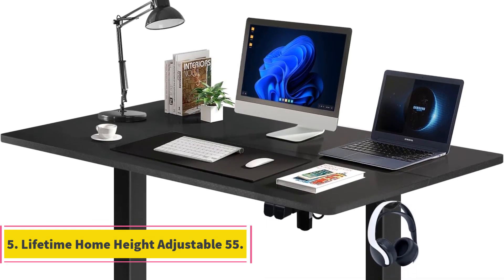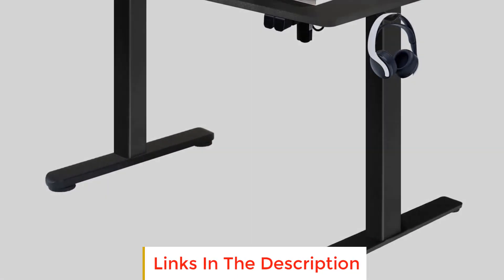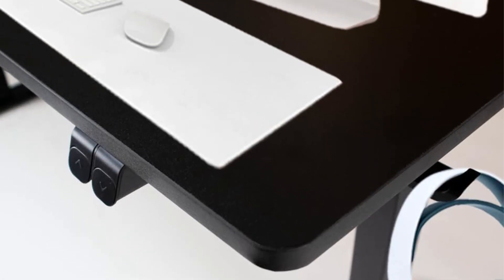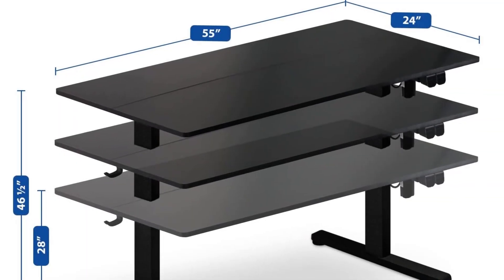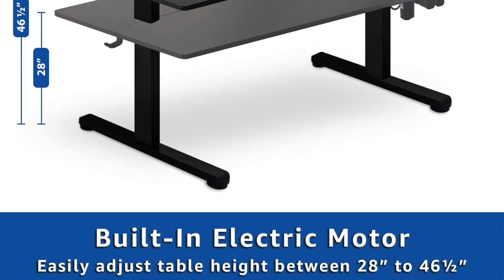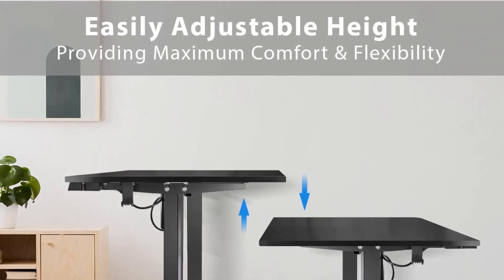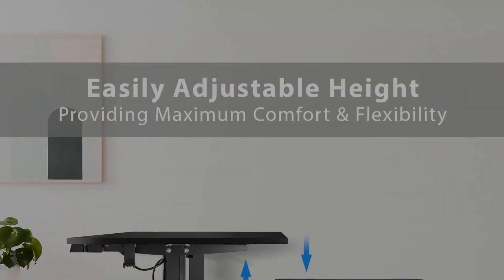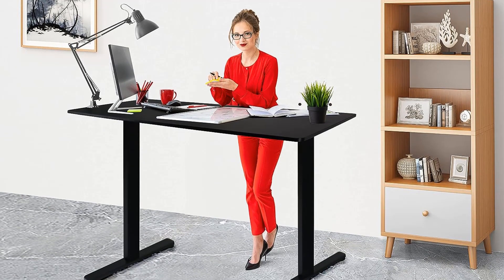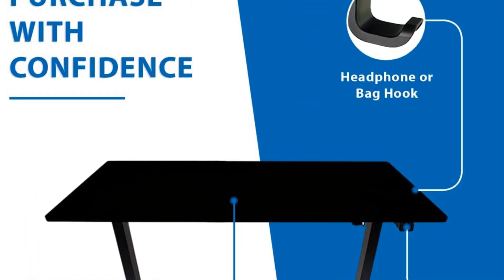Number 5: Lifetime Home Height Adjustable 55. The Lifetime Home Height Adjustable 55 is a versatile and ergonomic computer desk designed to enhance your working, gaming, and relaxation experiences. By simply touching a button, users can seamlessly change the desk's height ranging from 27 to 46.5 inches, ensuring a comfortable and ergonomic working posture. The desk boasts an ample work surface measuring 55 x 24 inches, created by combining two 0.6-inch thick composite boards, providing enough room for multiple monitors, laptops, and other essential work or gaming peripherals, allowing users to work more efficiently and organize their work area effectively.